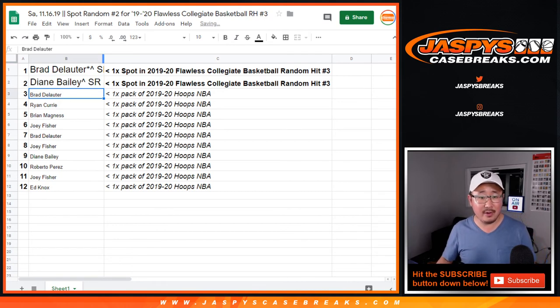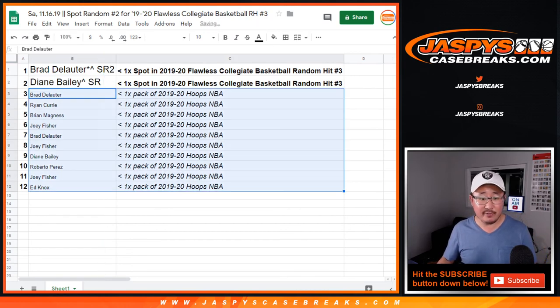And so there you have it. Thanks to the rest of you for giving this a shot. You'll get those packs sent to you sealed. Let me know if you get a Zion or any of the other top rookies from this draft class. Thanks for watching — Joe for Jaspi's CaseBreaks.com. We'll see you next time.